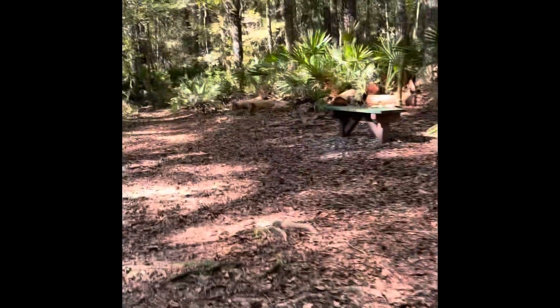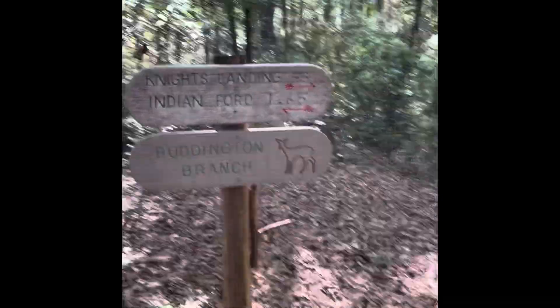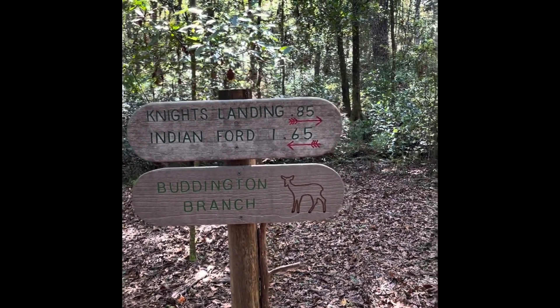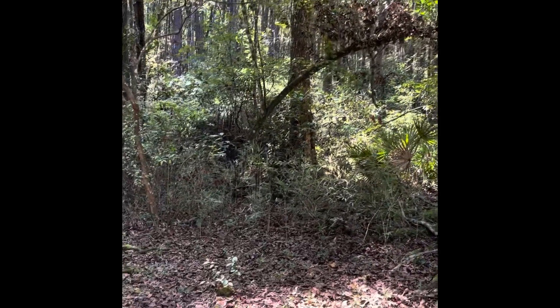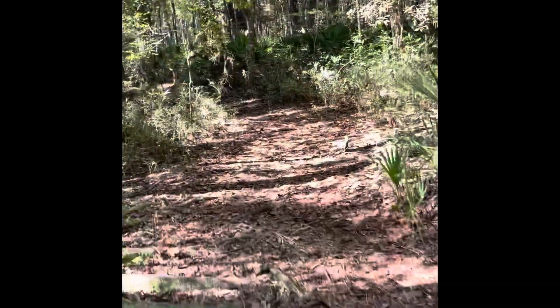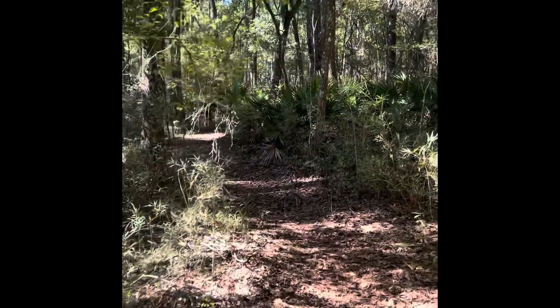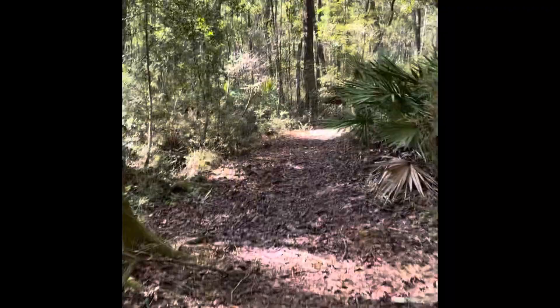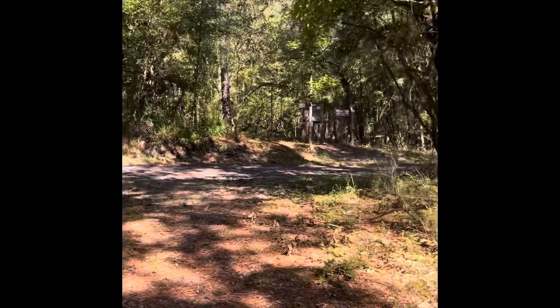We're coming up to another sign and a little bench. This is Budding Branch, and we have gone 1.65 miles — that's exactly what my watch says. Ellie's watch says 1.69. We have 0.85 miles to go.